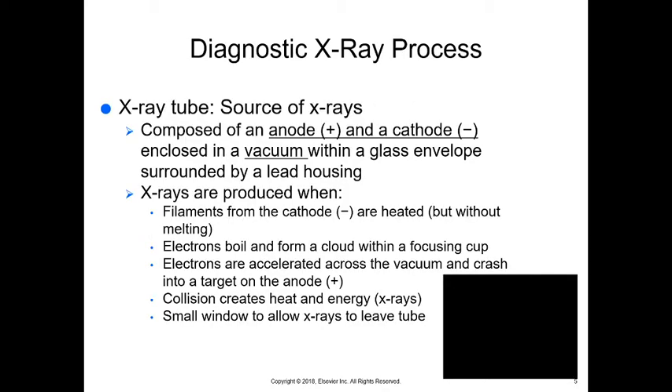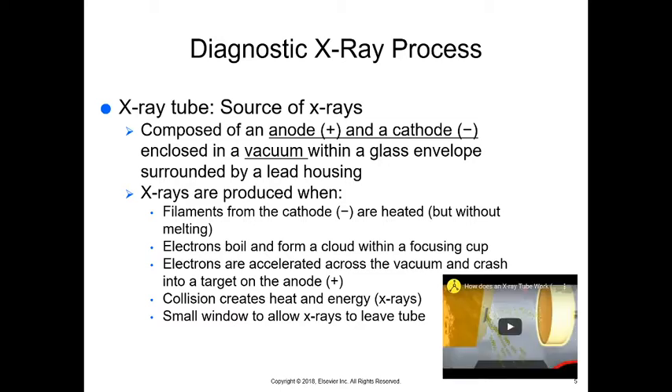When we're talking about diagnostic x-rays, we have to talk about how we make the x-rays, where they come from, why we do it that way, and what they do. The x-ray tube is the source of the x-rays.